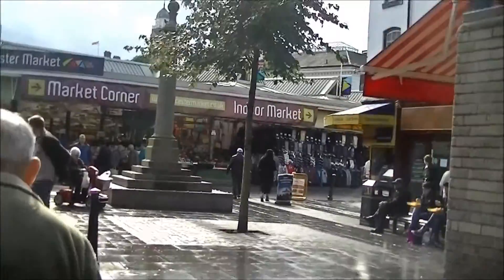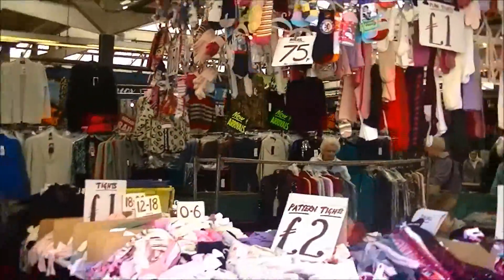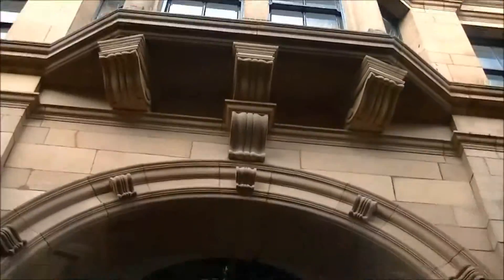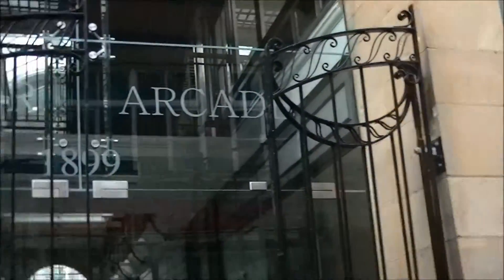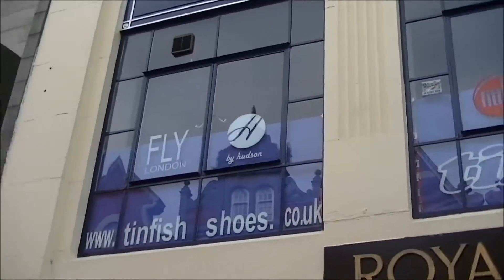This is the market and it doesn't only just sell fruit and veg — it sells clothing as you can see here. As well as that, you can shop in one of the many arcade-style areas. This is the Silver Arcade; it's being redone at the moment so it's not open. You've also got the Royal Arcade, which I'll show you in a minute, and they both harbour vintage boutique-style places.